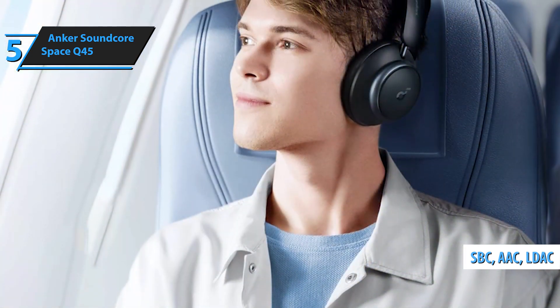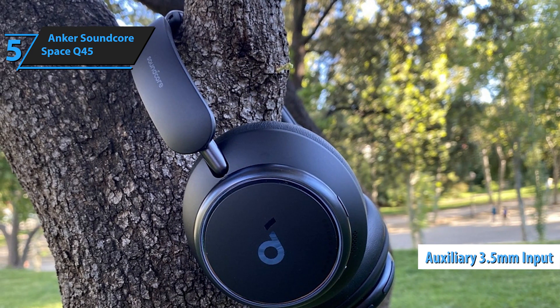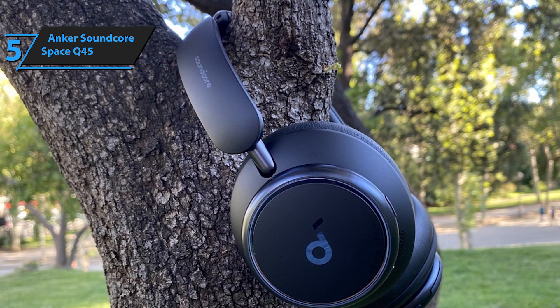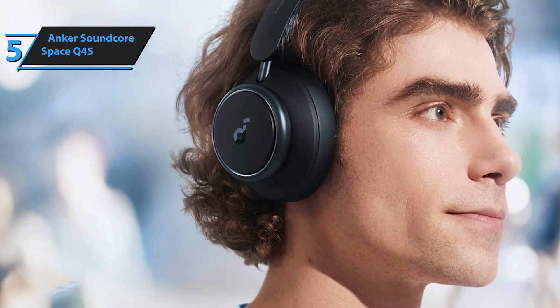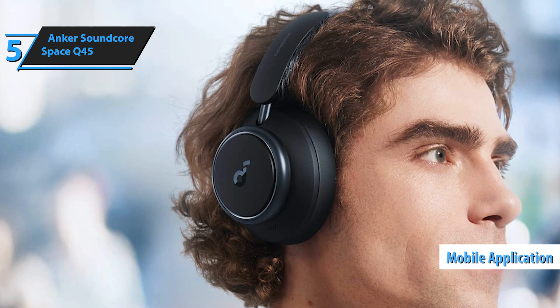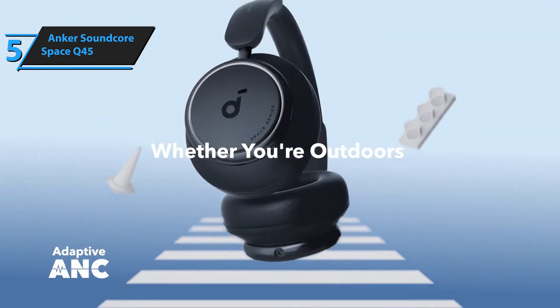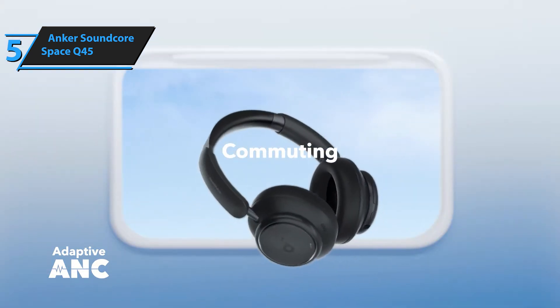Bluetooth multipoint technology allows for easy switching between two devices. The headphones also include an auxiliary 3.5mm input with an included cable. Each earpiece has a 40mm two-layer metal ceramic membrane, high-res audio certification both wired and via Bluetooth connection, and the ability to customize equalization through a mobile application. The bass is powerful and controlled, while vocals and main instrument sounds are precise and textured. The treble is somewhat weaker, but overall the sound quality is good for the price.